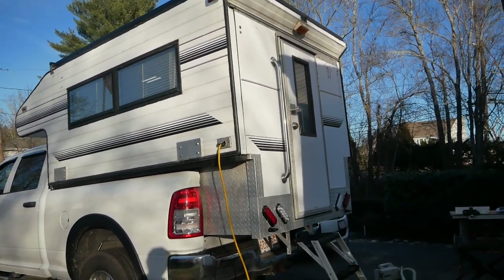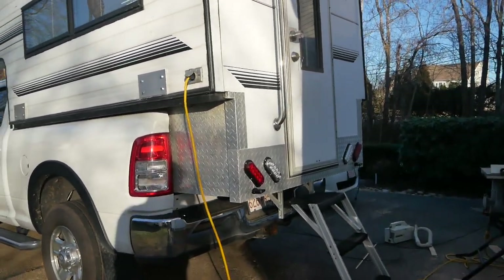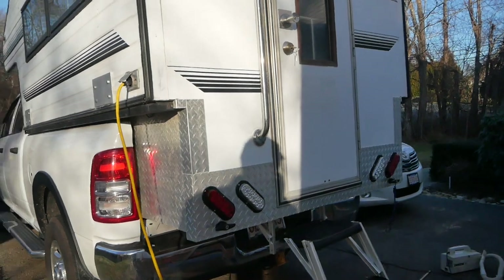They've converted a tractor from gasoline to electric and if you've been on my website you know I'm all about that.